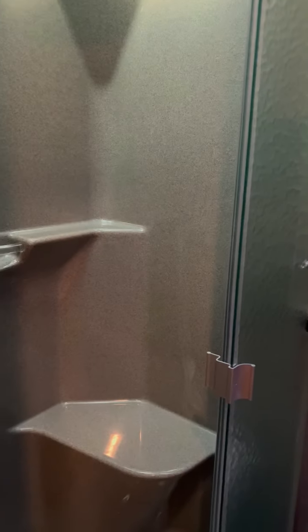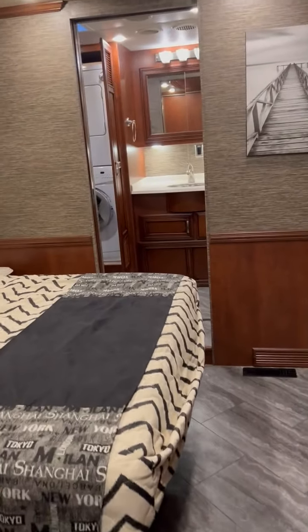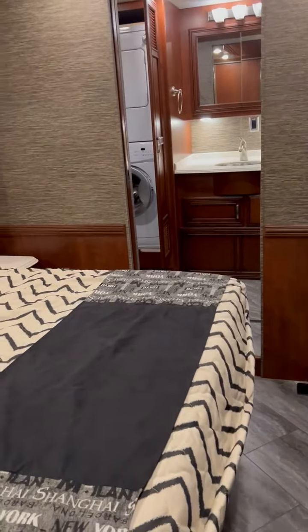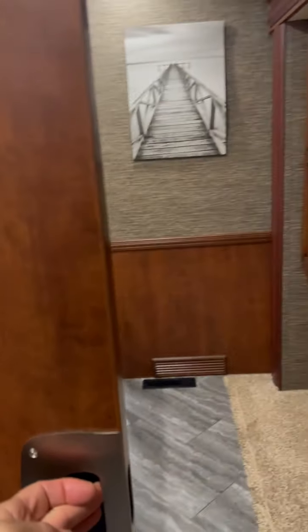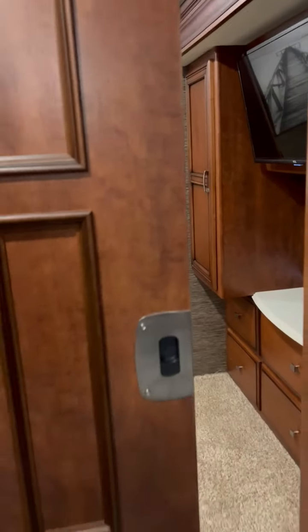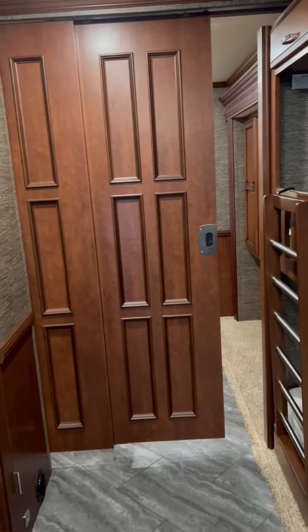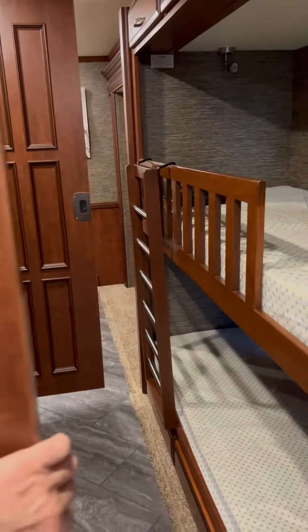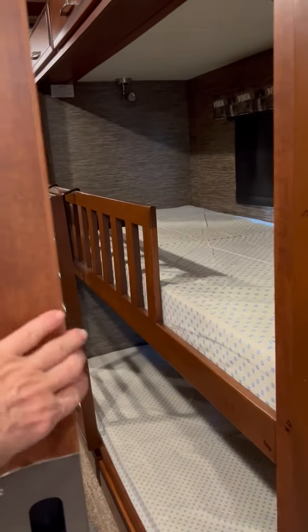The additional bathroom has a shower and a toilet. There is a partition wall that comes between the bedroom and the privacy, and there is an additional one at the bunk beds so everyone has their privacy.